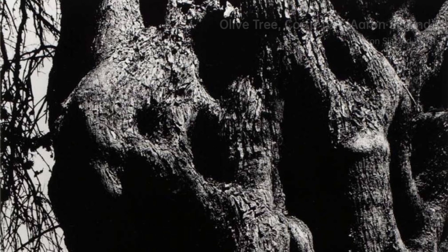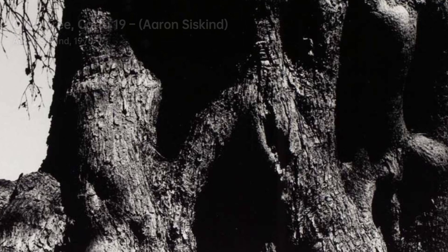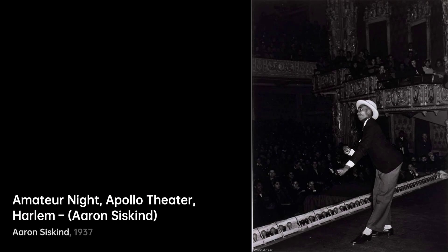Mother and Son captures a heartfelt bond. Amidst the urban chaos, Siskind finds a serene moment that speaks of love and family. Moving to Olive Tree, Corfu 19. Here, nature takes center stage as Siskind's lens celebrates the elegance of an olive tree, reminding us of the beauty in simplicity.